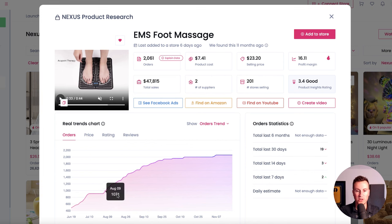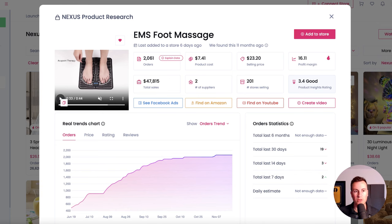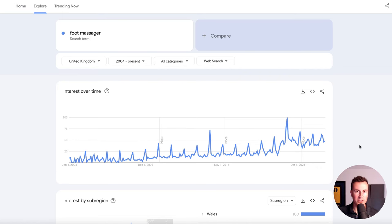The platform I'm using is called Sell The Trend. We can see a slow and steady increase in order numbers since the middle of the year, which is a great sign. It's a cheap product at only $7.41 and they recommend a selling price of $23, which leaves a margin of around $14–15. Coming into Q4 I think you can get away with tighter margins because your conversion rate should be higher. Google Trends shows foot massager searches spike massively in October, November, and December, so history should repeat itself.